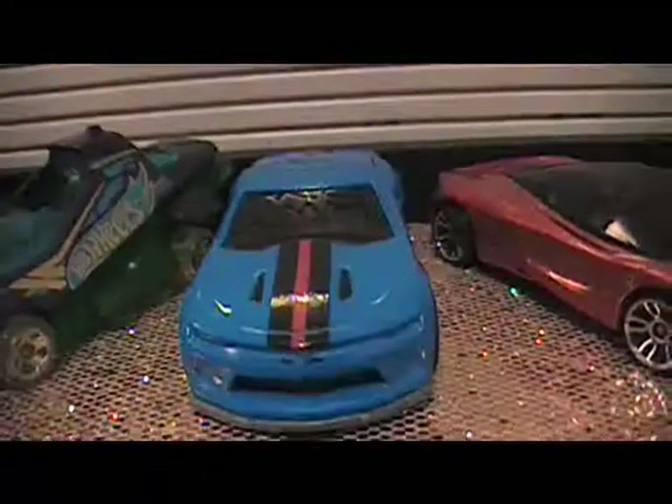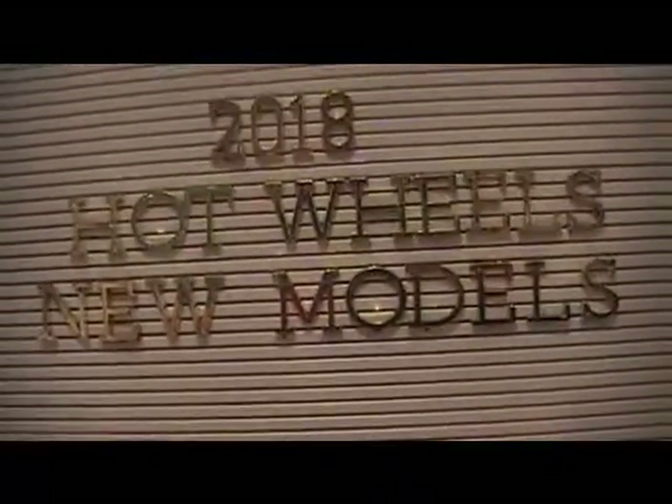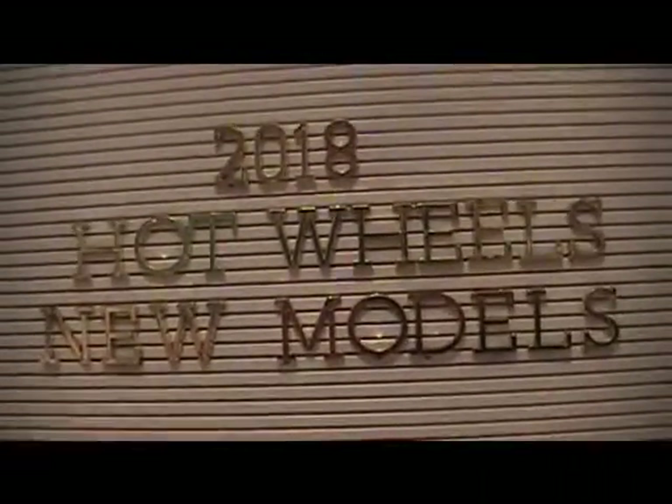Click that bell button and click that like button and subscribe, and thanks for watching. 2018 Hot Wheels New Models — see you later.